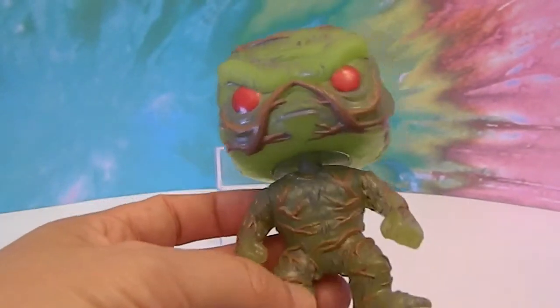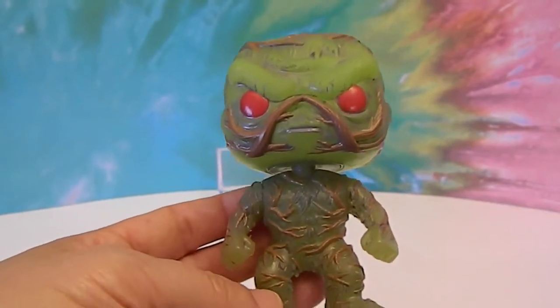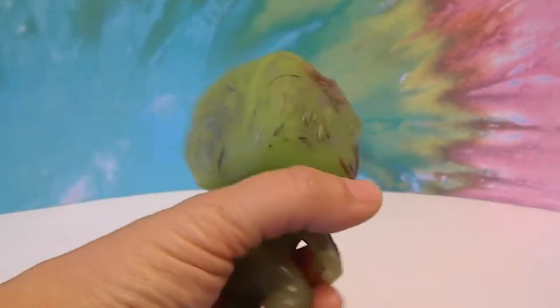He does glow in the dark. I don't know if we'll be able to capture him on film glowing — if we will, we'll put it in here. But if not, trust us, it says so in the box. We're gonna go ahead and watch him glow.